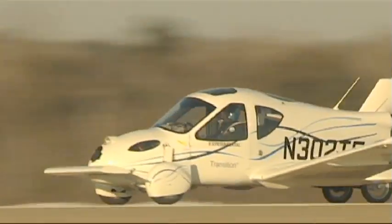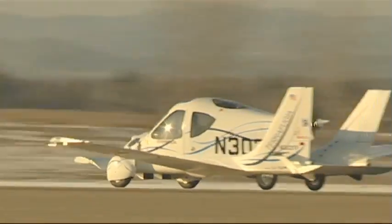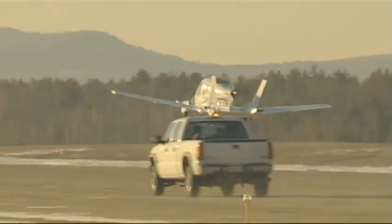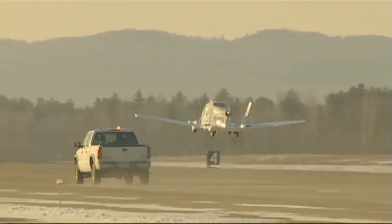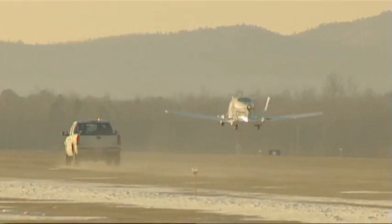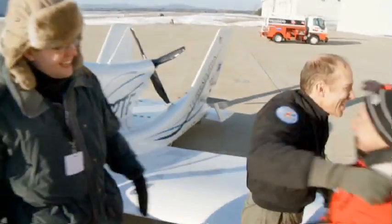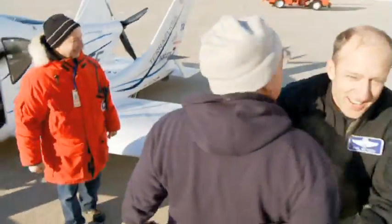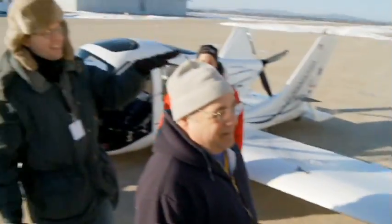The truth is, until a vehicle flies, 75 percent of your risk is that first flight. We flew, yes! That was gorgeous. That looked beautiful from up here, I tell you. I think the fact that this looked like just any other airplane taking off is actually a really wonderful thing. That was the most beautiful little flight I've ever seen.